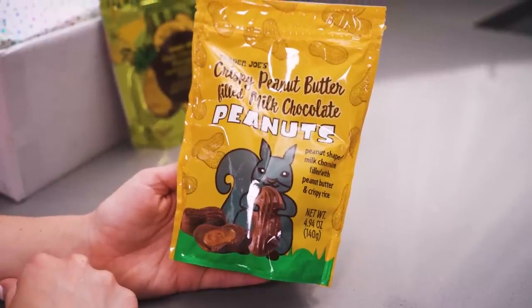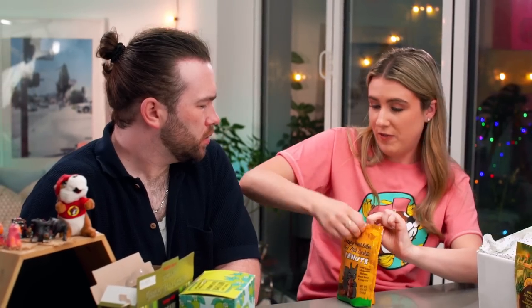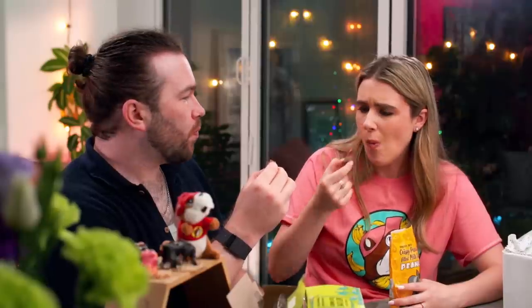Next: crispy peanut butter filled milk chocolate peanuts! I'm really intrigued. I think they're literally just like chocolate filled with peanut butter shaped like peanuts. It's a little cartoon peanut-shaped milk chocolate filled with peanut butter and crispy rice. Do you remember circus peanuts — those orange foamy things, like foam bananas? These are the exact shape. I wonder how the peanut butter will be. It says crunchy. They've held up pretty nicely. I want to see you bite into one.